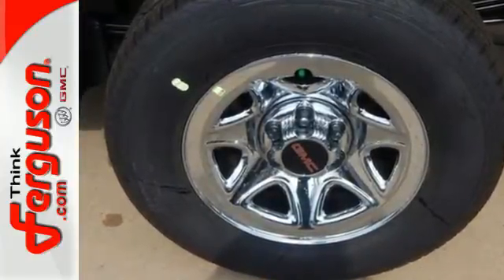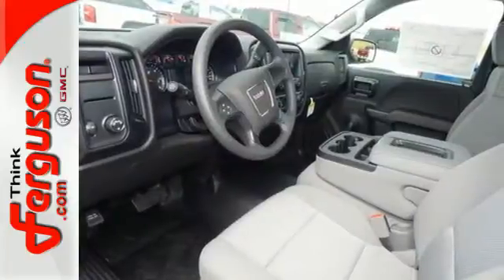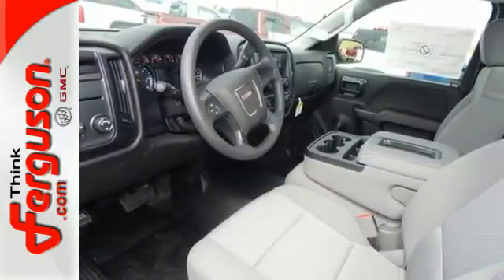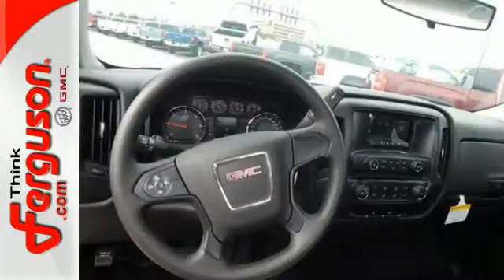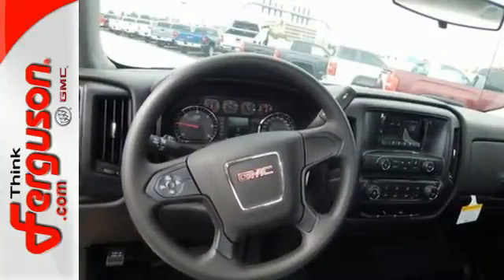Standard cargo box tie-downs, daytime running lamps, cruise control, and driver-shift control enhance its capabilities, while trailer sway control, intelligent brake assist, StabiliTrak, and a tow-haul mode conquer the need to compromise.